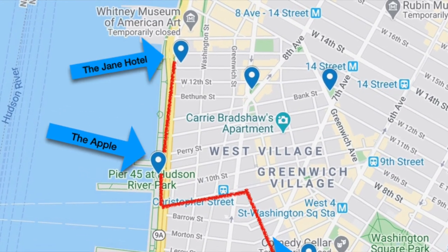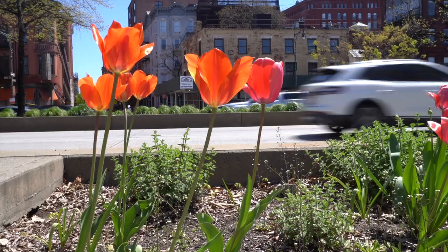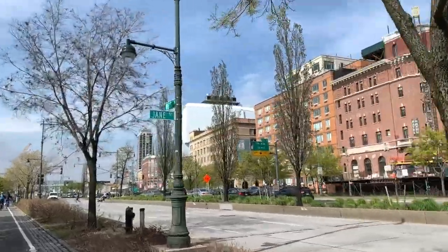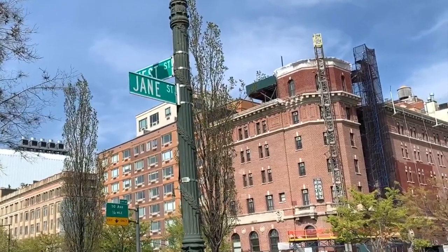Next stop is just a few quick pedals up the Greenway to the Jane Hotel on Jane Street. There's a lot of history to unpack here, so I checked in with someone who knows a lot about it. I'm the founder of Untapped New York, a web magazine and tour company that specializes in New York City's secrets and hidden places, and also an adjunct professor of architecture at Columbia's Graduate School of Architecture Planning and Preservation.